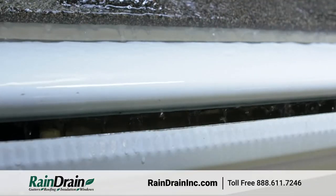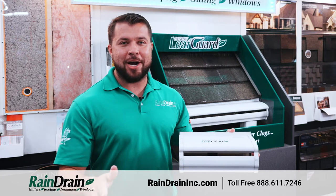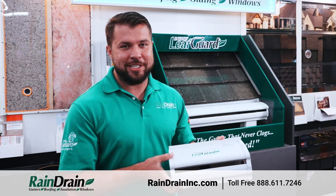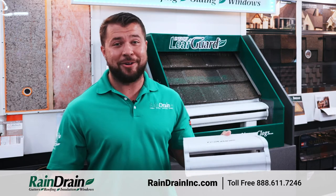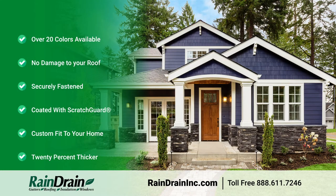With this warrantied-for-life, all-one-piece system, we warranty that A: it'll never clog, and B: it'll never come off the house. So you know those gutters you see driving down the road that are hanging on the ground? You never have to worry about that happening to your home.